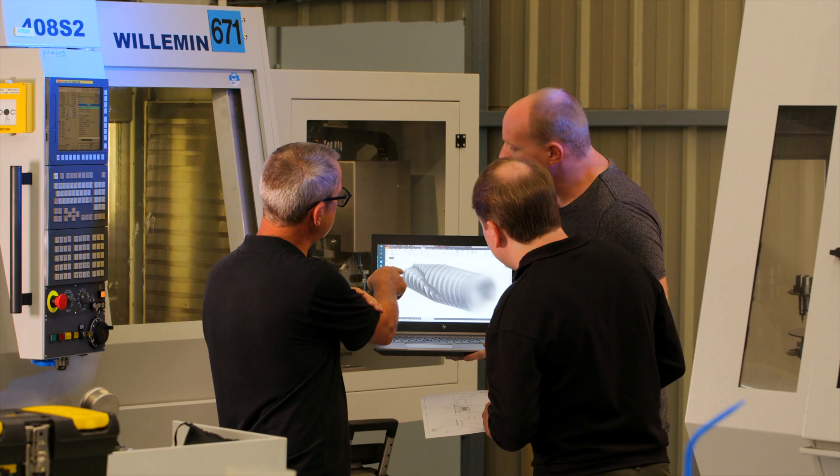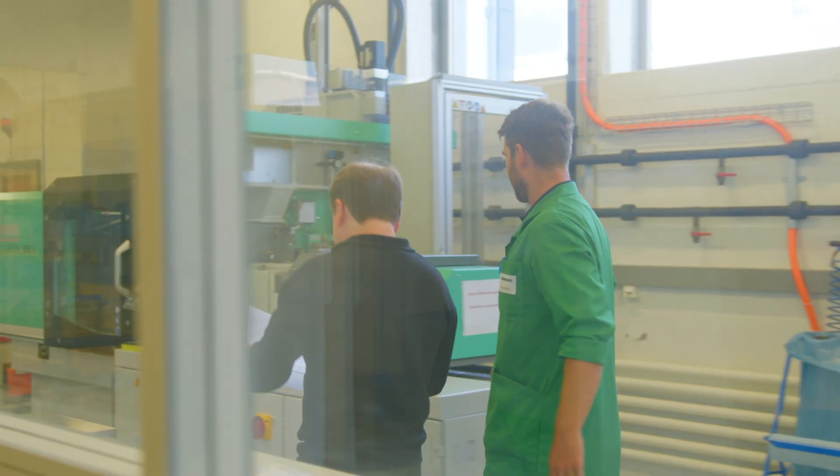Our team is characterized by dedication, ownership, agility and an entrepreneurial mindset.